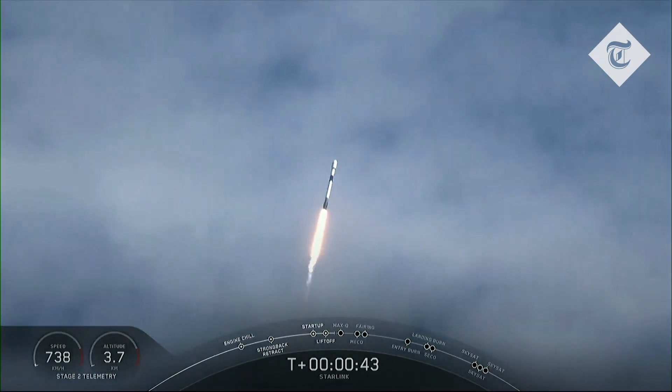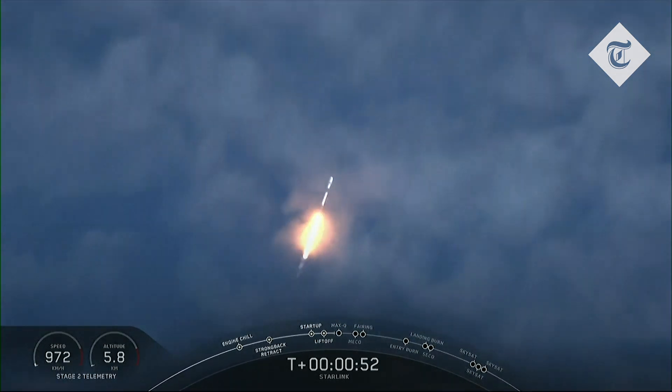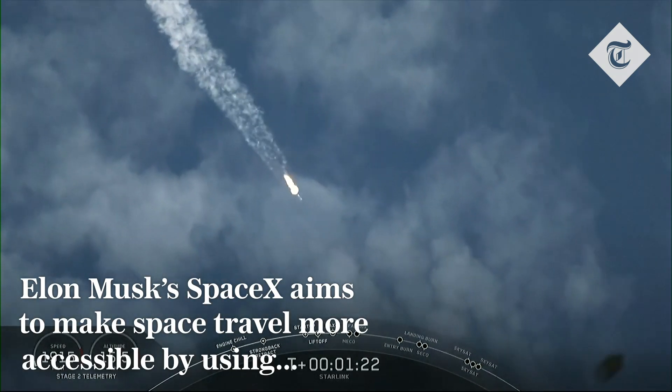The successful liftoff of Falcon 9 from Space Launch Complex 40 for this 11th Starlink mission. The three Planet Skysats and our 58 Starlink satellites are on their way to space. We just went through Max-Q, and the vehicle is now supersonic.